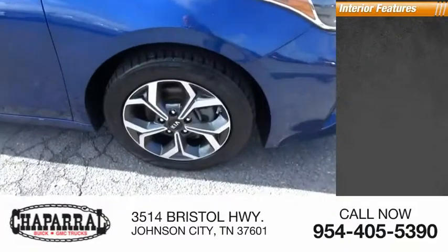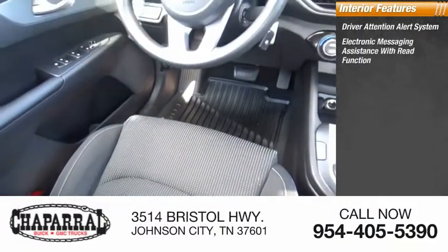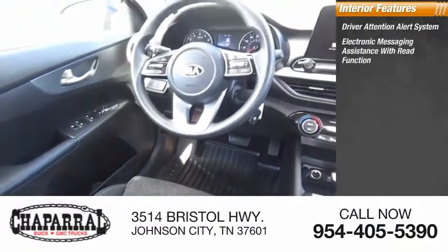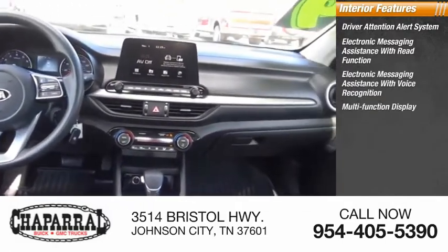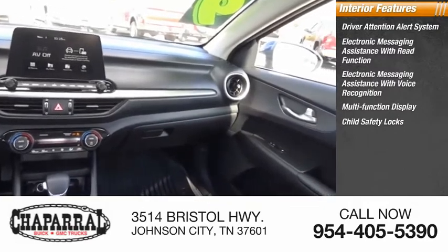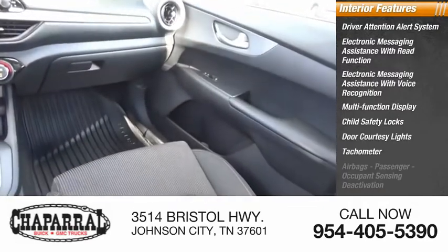Inside you'll find a driver attention alert system, electronic messaging assistance with read function, electronic messaging assistance with voice recognition, multi-function display, child safety locks, door courtesy lights, and tachometer and airbags.